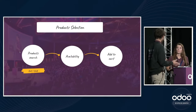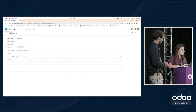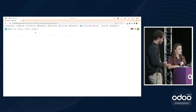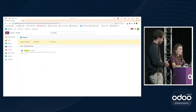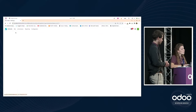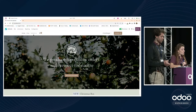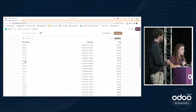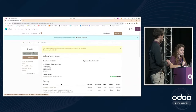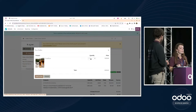One last tip for B2B customers: you can activate the reorder option from settings. This allows customers to reorder the same quantities as before. They just go to their account, click on sale orders, select an old order, and click 'order again' — they can still change quantities if needed. Very easy.